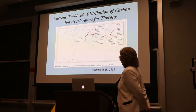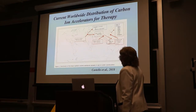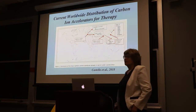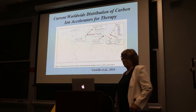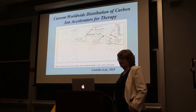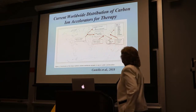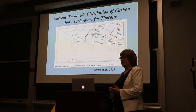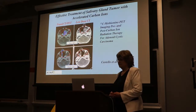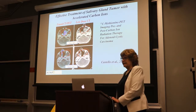A map shows that all the activity in this field is happening in Europe and Asia. North America, South America, and African continents are all devoid of a carbon ion machine. You might think that's really strange — this field was invented here in Berkeley, and the United States doesn't have a machine. And that's indeed the truth. I'm going to address why that happened, how it happened, and how we're trying to change it.